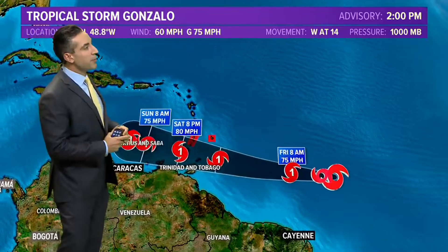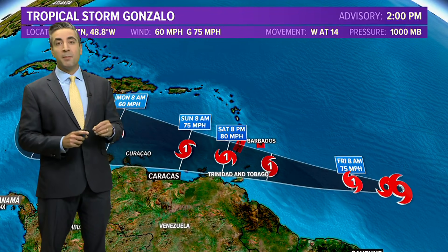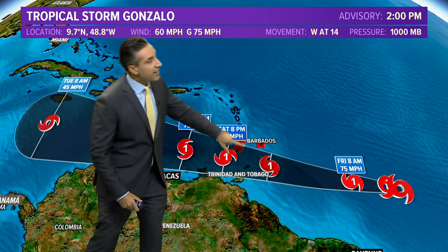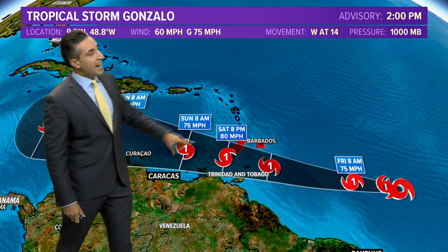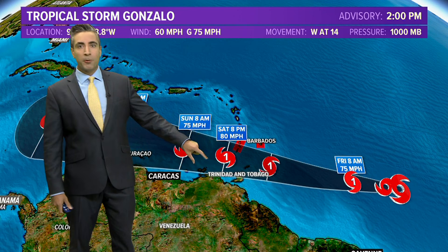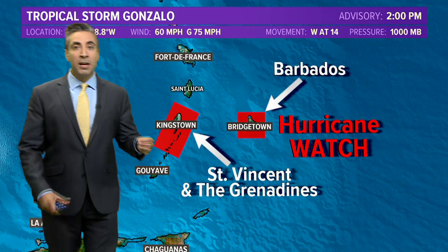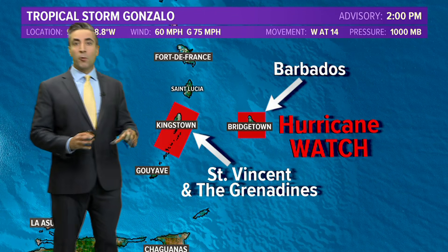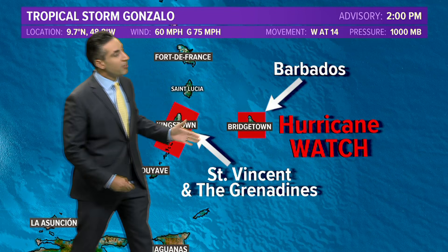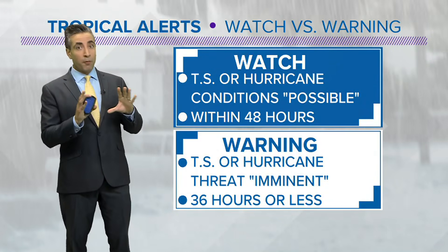The updated storm track from the Hurricane Center at two o'clock still expects this to strengthen to become a category one hurricane as it heads towards the windward islands. At that time, around Saturday evening, winds are expected to be up to around 80 miles per hour. Tropical storm watches have already been issued for Barbados and St. Vincent and the Grenadines.